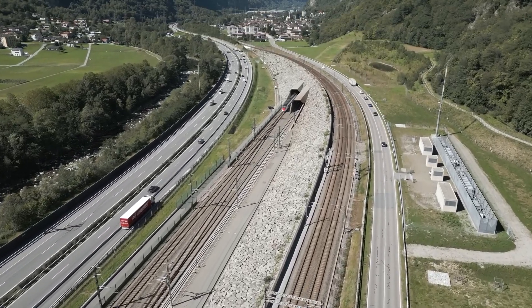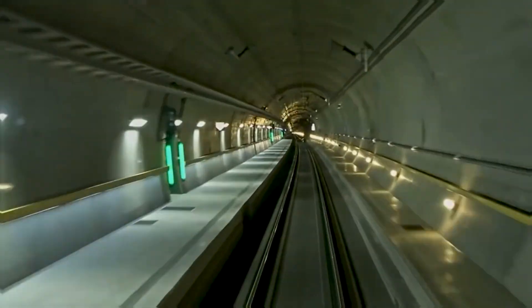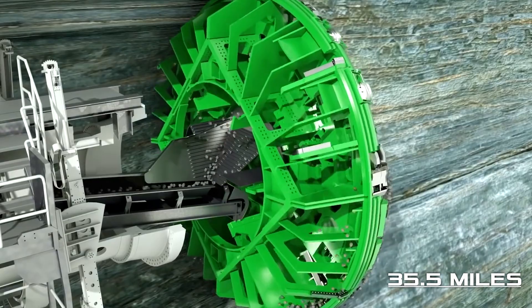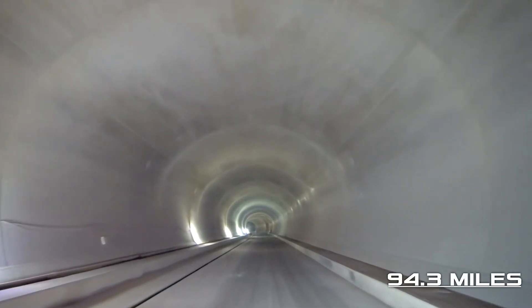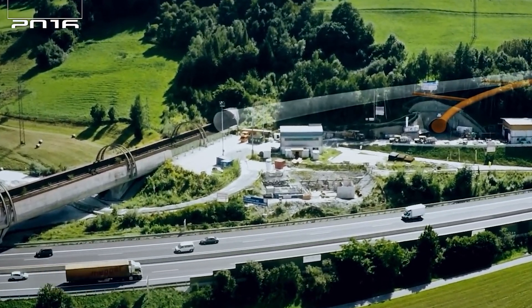Deep in the mountains of Switzerland lies a marvel of engineering — the Gothard Base Tunnel. This is the longest railway and at the same time the deepest transport tunnel. 35.5 miles of pathways carved in the rocks, and the total length of all the tunnels, shafts and passageways is even more incredible: 94.3 miles. The construction of the tunnel ended relatively recently, in 2016.